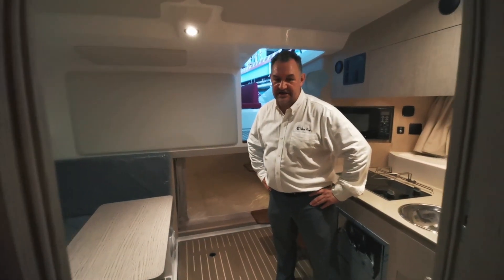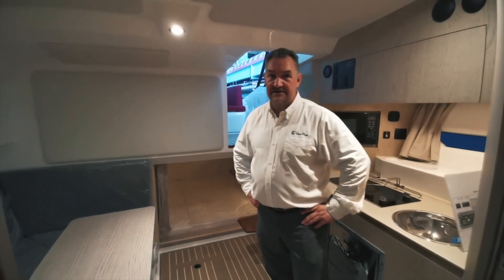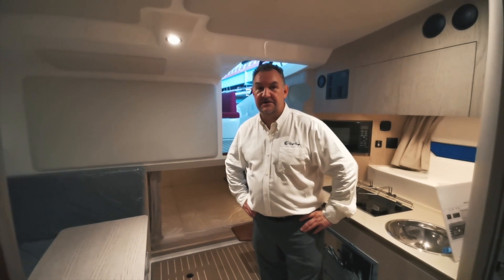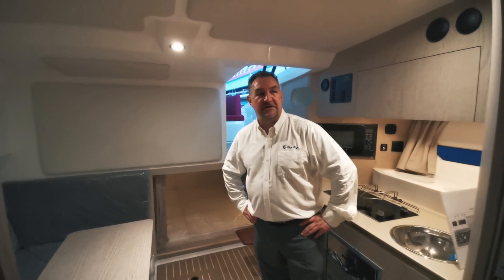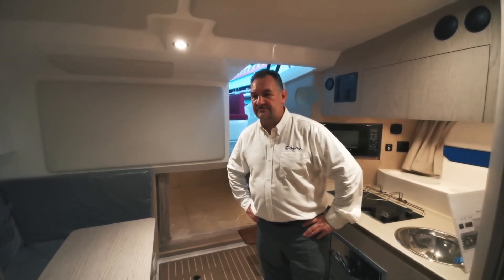On this yacht we wanted to make the headroom one of the features, and obviously the exterior styling of the yacht has helped that. Inside it's a great feeling — it feels very spacious, and it's a nice boat that rides really well.